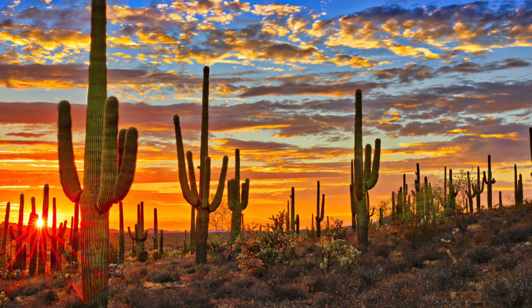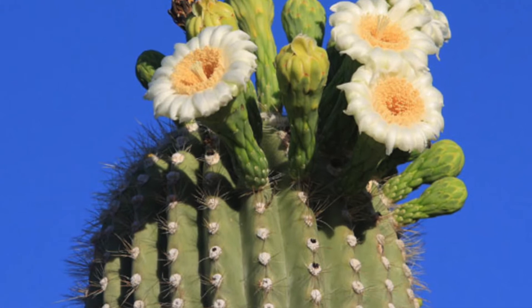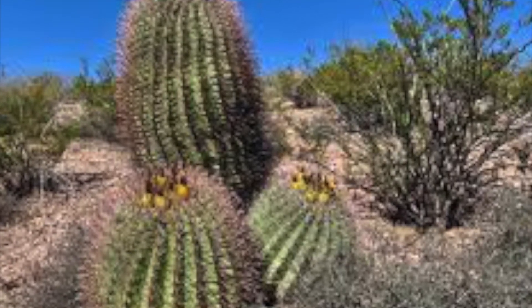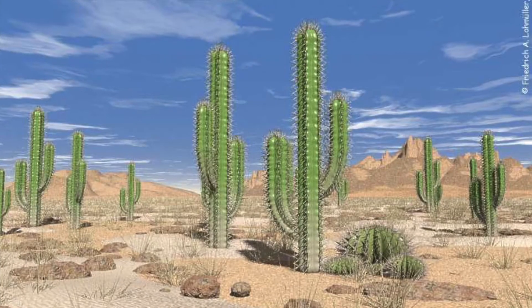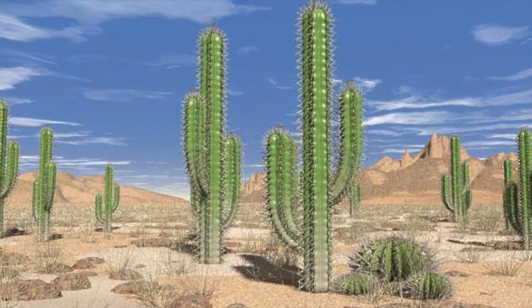Cactus stems grow very thick and they can swell up to store water. As the cactus uses stored water due to the heat of the desert, the stems shrink. Cactus stems are thick and waxy, which helps prevent them from losing water, making them essential for survival in the desert. Parts of some stems grow below ground — an example of this would be a potato. When we're eating a potato, we're actually eating part of the stem.